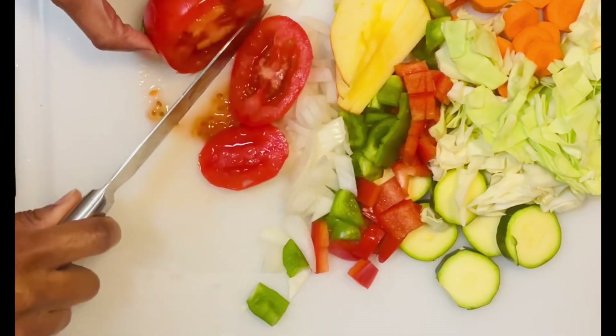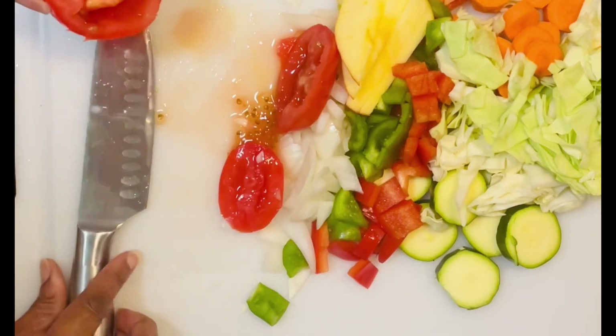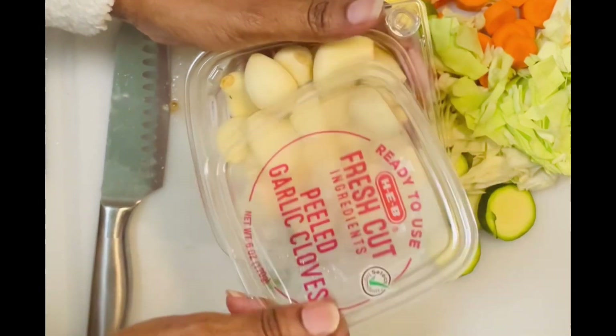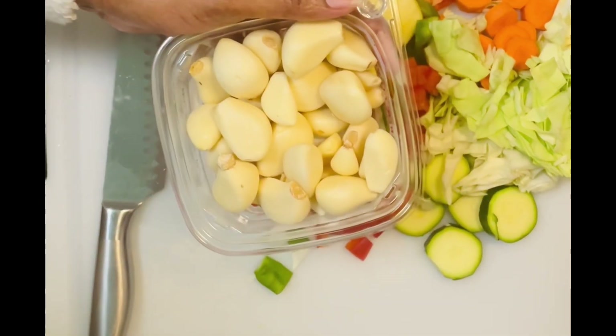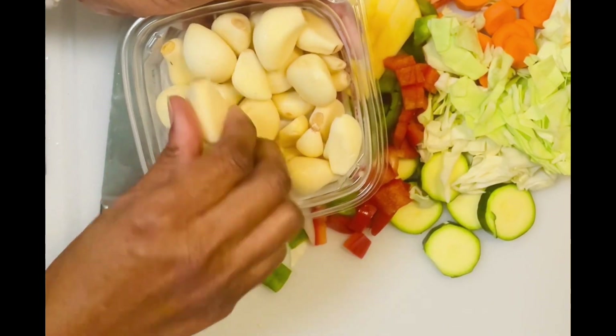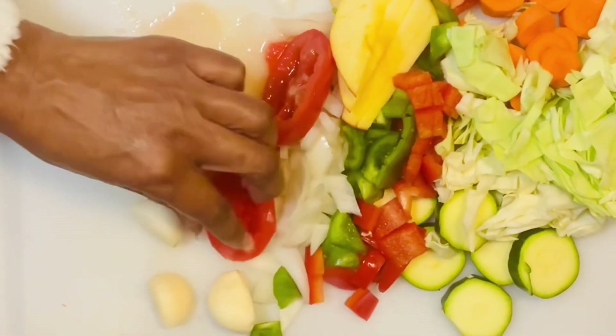Look at this beautiful red organic tomato. Tomatoes are loaded with a substance called lycopene. Tomatoes also contain an impressive amount of vitamin A, vitamin C, and vitamin K as well, and a significant amount of vitamin B.